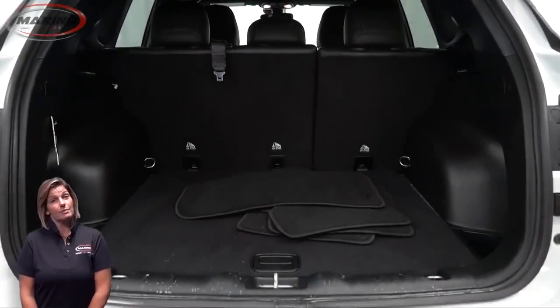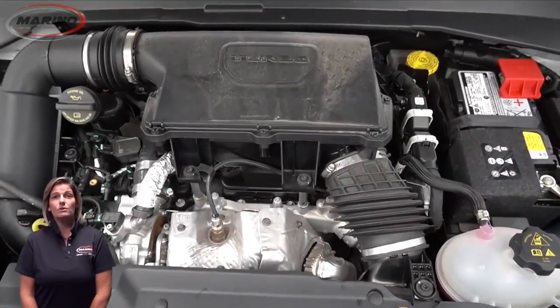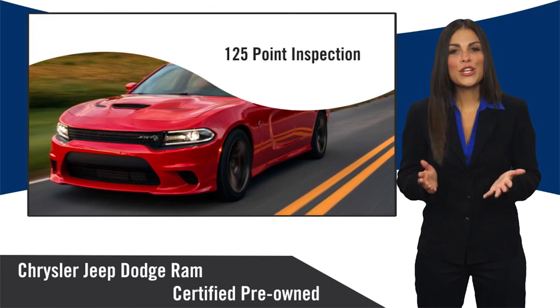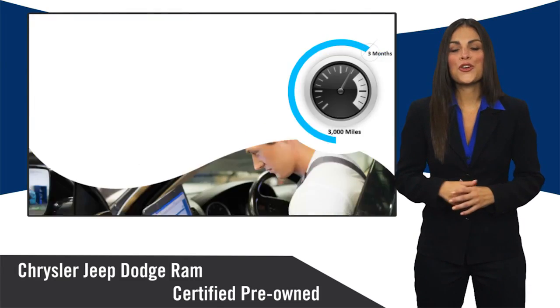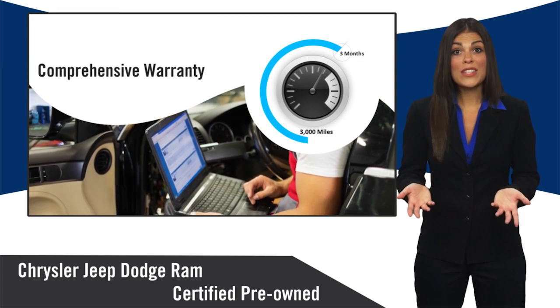For additional details, visit us at merinoCJD.com, stock number 1008A. All Chrysler Group certified pre-owned vehicles pass a stringent inspection process, guaranteeing that only the finest vehicles get certified. Ask your dealer about available lifetime warranty upgrades.